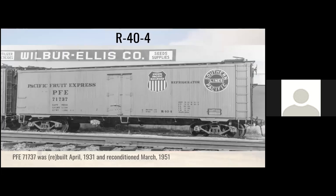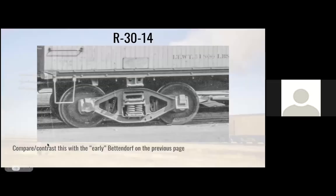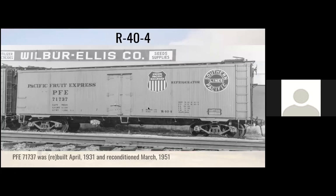Here's a shot of another one. One interesting thing: even though they called it reconditioned, you can see the stenciling says the car was built in April 1931 — that's what I was alluding to where almost everything about the car was new, even though it was classified as a rebuild. This car was reconditioned in March of 1951. One thing of note are the additions at the body bolsters — something you would see on a lot of PFE cars beginning around 1949 and into the 50s, where they would strengthen that area. Also, this car has no hatch platforms, even though it still has wood hatch covers; the platforms have been removed.